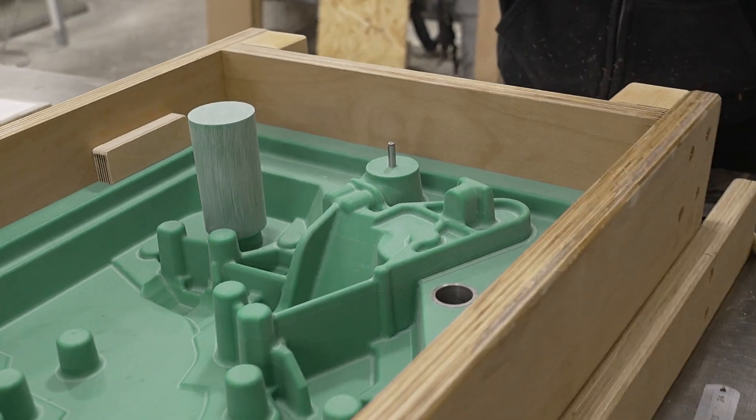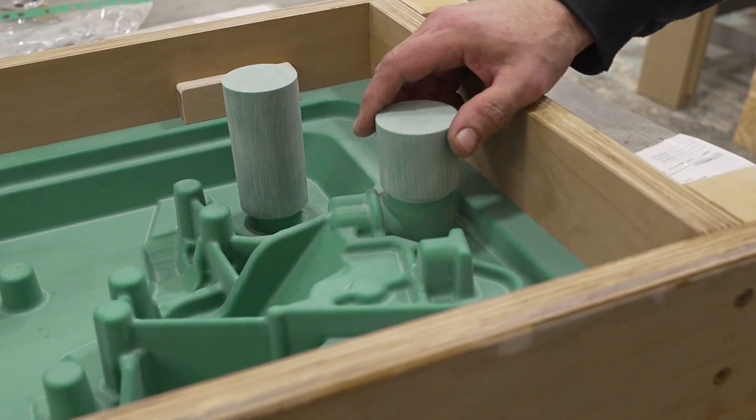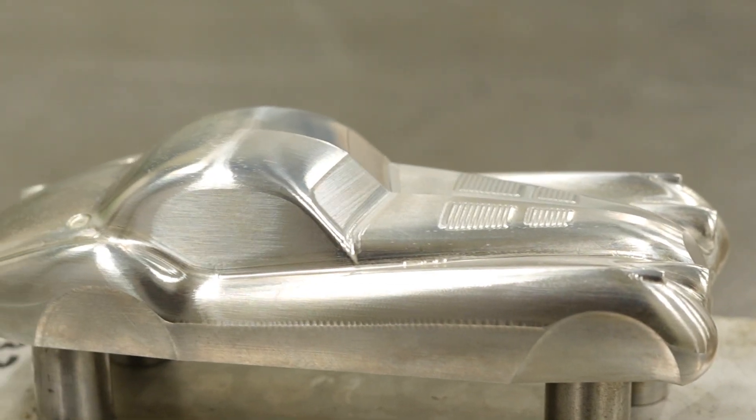We've got 21 CNC machines on site and customers wanting their prototype vehicle out on the road. It's amazing — you're making components that have never been seen before. We make patterns for the foundry industry where the end customer is generally automotive or aerospace. We work on moulds for the F1 boys — Red Bull, Mercedes, McLaren — and we also work on jigs and fixturing.